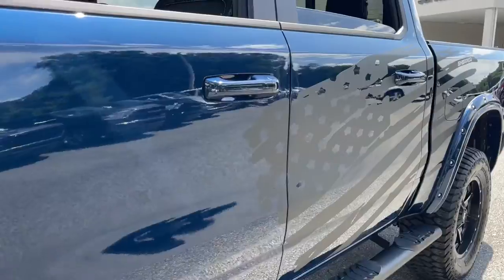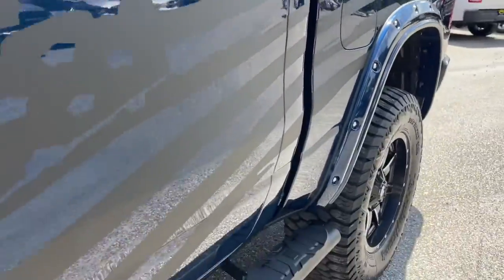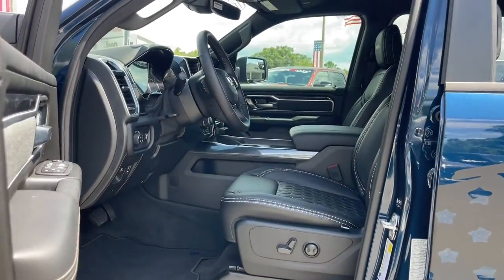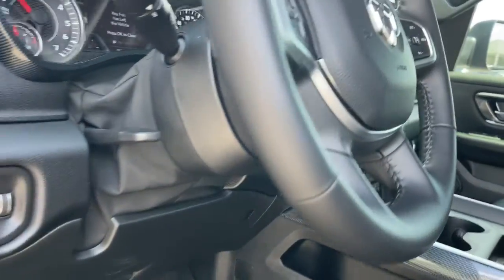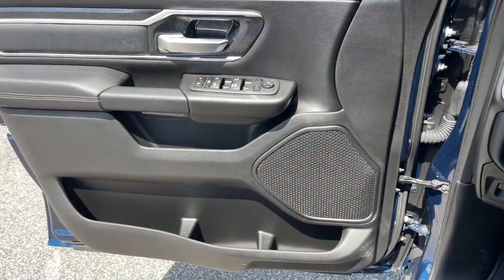These are just some of the great options this vehicle comes with: keyless entry, remote engine start, backup camera, fog lamps, electronic stability control, aluminum wheels, tow hooks, intermittent wipers, tire pressure monitoring system, trip computer.